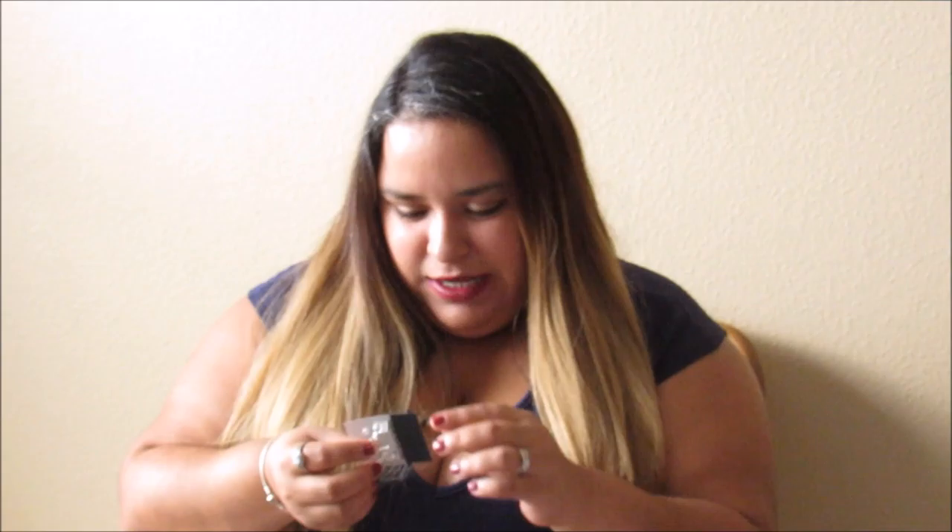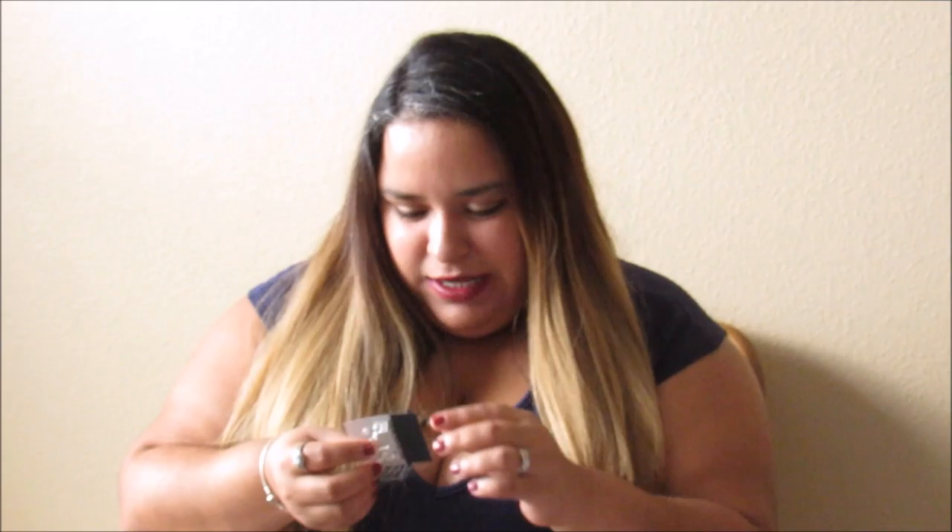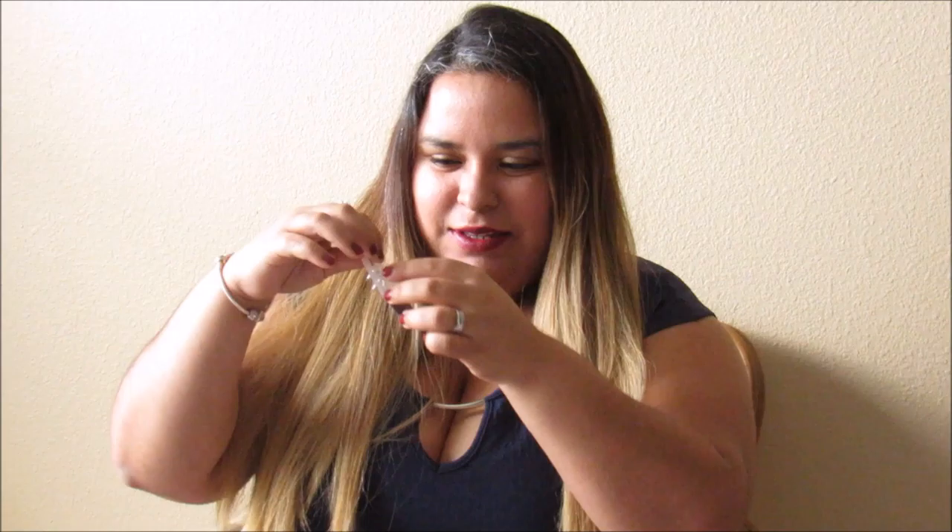My husband got me these earrings. I don't know if you guys can see them clearly, but they're little hoop earrings with butterflies on the bottom, and then there are these other earrings too.